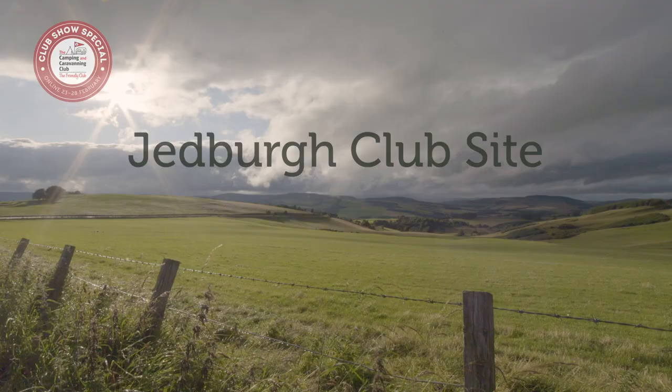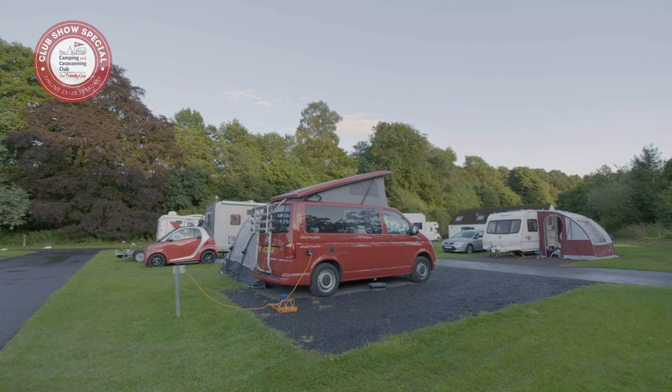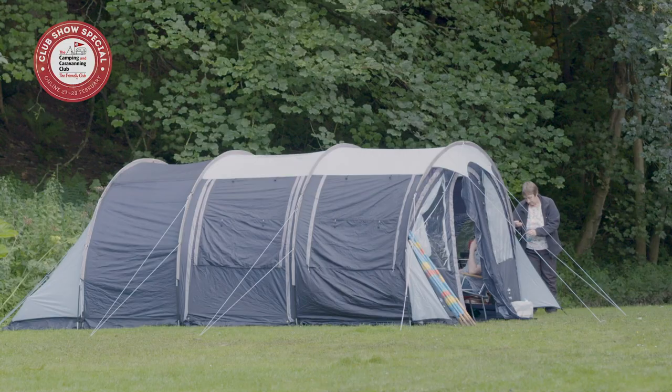And finally, we head to Jedburgh Club Site in the rolling countryside of the Borders. Jedburgh Club Site is the perfect base for a trip to the Scottish Borders — a small site with a good mix of pitches. Members and non-members with tents, trailer tents, caravans and motorhomes are all welcome.